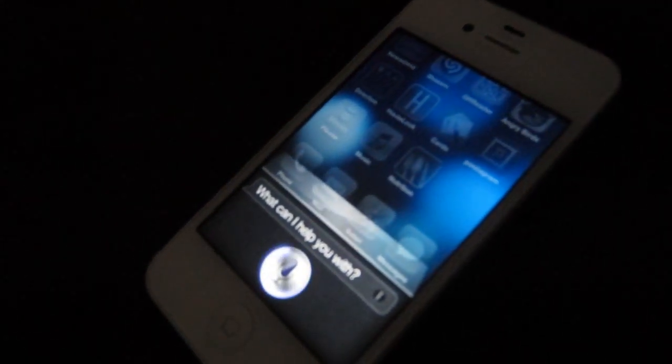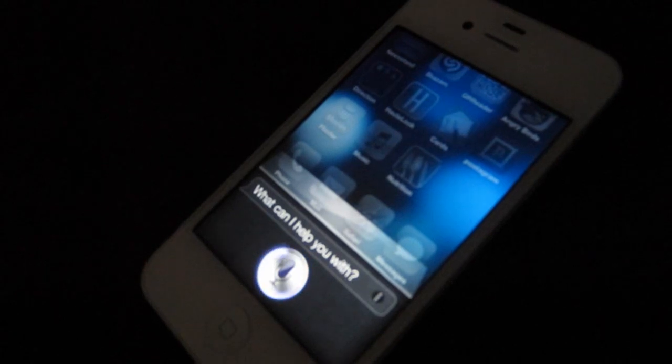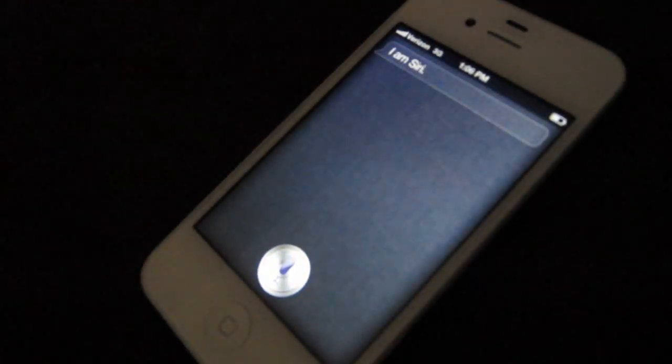You all know Siri, right? I am Siri. Siri has been helping me quite a bit — remembering things to do, scheduling appointments, sending text messages. But there's one thing Siri can't do that makes me really, really sad.